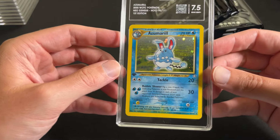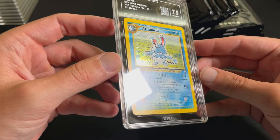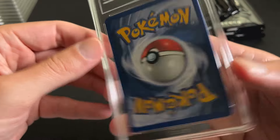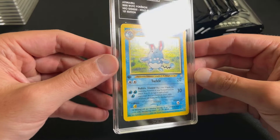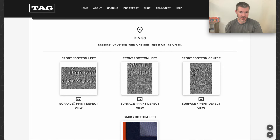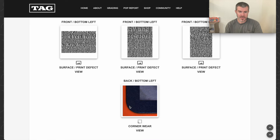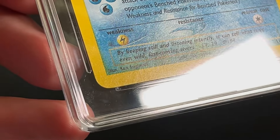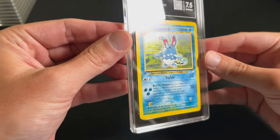Azumarill First Edition, 7.5. This one had a bunch of different issues flagged — issues throughout the text area. Let's hop on the computer for this one. Scrolling down, it's saying there are surface or print defects in three different spots and some corner wear. Clicking to view — it's saying something like on the Sugimori text or right above it, then something here and here. I am not seeing anything. There's just nothing there, no issues — on the back either. So I guess I can ask them about this.